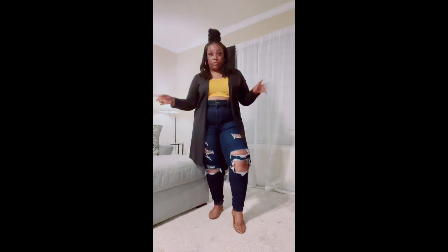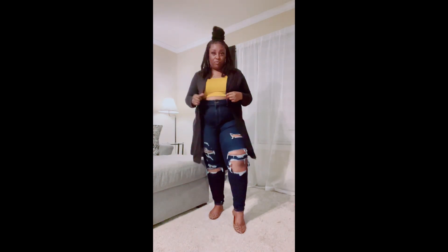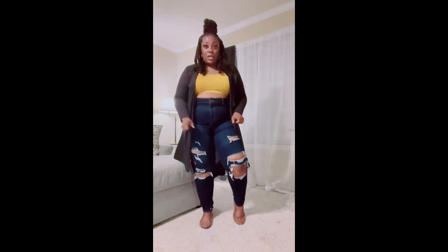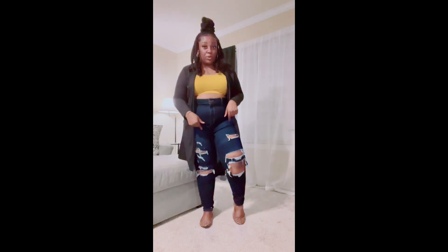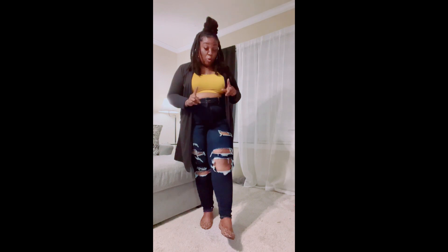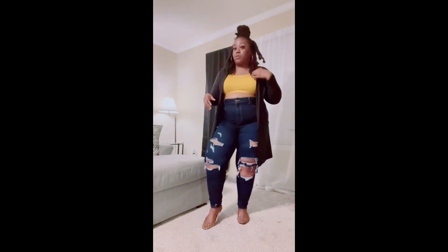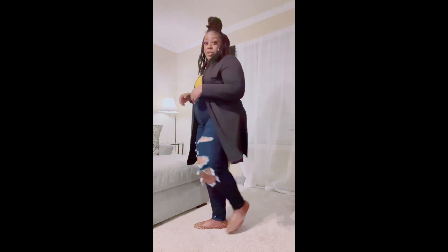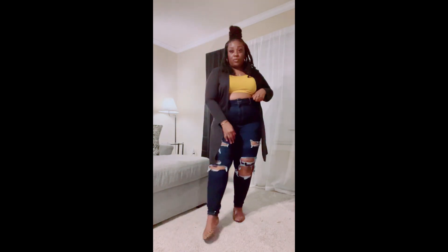This is the last outfit, which consists of a black cardigan — not sure if it's from Walmart or Rainbow. The mustard crop top is part of a two-piece set I got from Fashion Nova, the jeans are from Fashion Nova as well, and the shoes were either Rainbow or Walmart. There's always going to be some Walmart in my outfit somewhere — but yeah, it's really cute and casual.